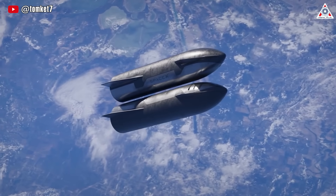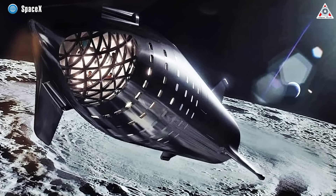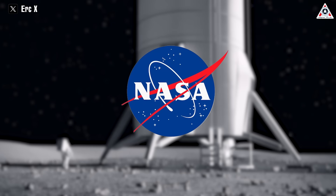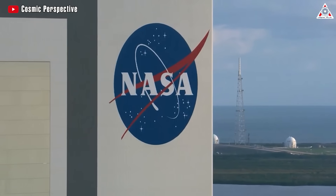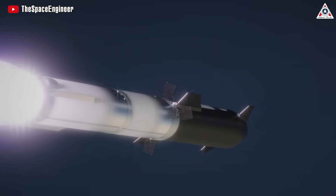Overall, once Starship reaches orbit and can perform the refueling process, the challenge of landing on the Moon is not an insurmountable task. But when Starship can carry out standalone missions on the Moon at significantly lower costs compared to what NASA plans to spend on the Artemis program, is there a need for a middleman? Why not use the $3 billion spent annually on SLS and launch Starship dozens of times instead? What do you think about this?